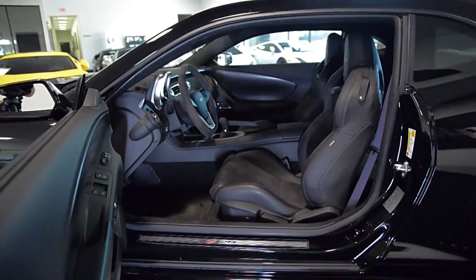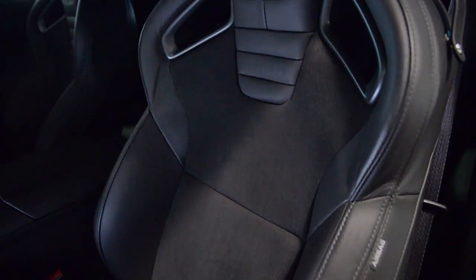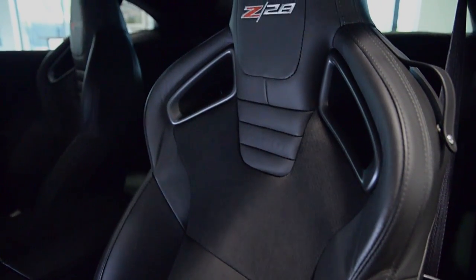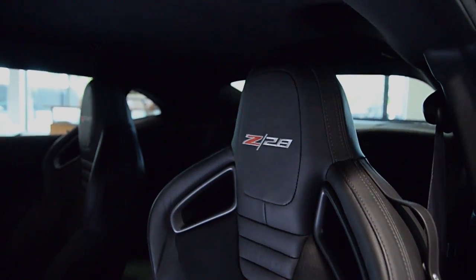This car is finished in a beautiful black exterior color and black interior with Alcara leather with suede cloth seat inserts. This car is still in brand new condition.